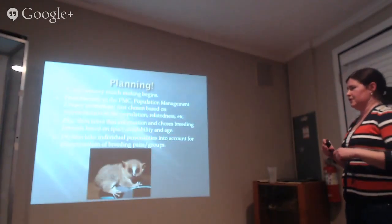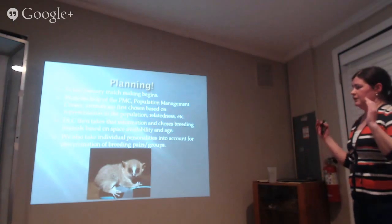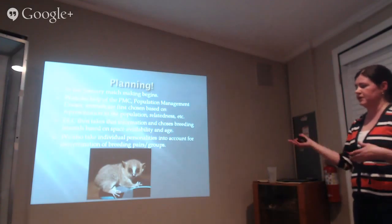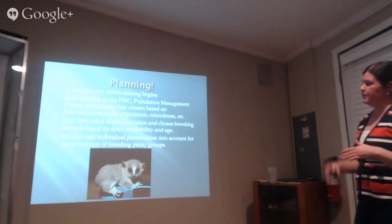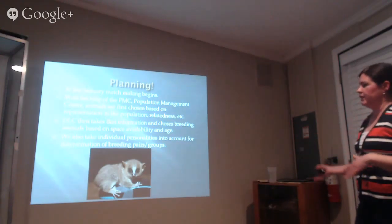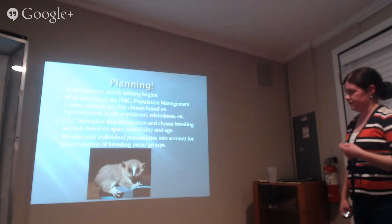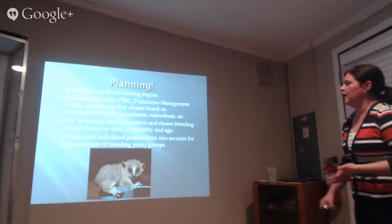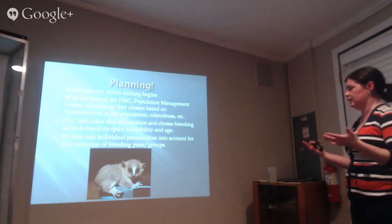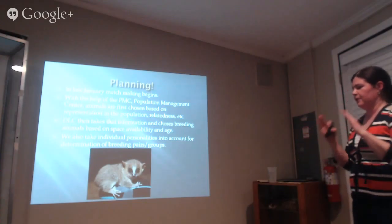Right now I'm getting my mind ready for breeding season — thinking about who needs to go with whom. We have 54 individuals, plus three in the Bronx who are recommended for breeding. We get help from the Population Management Center in Illinois, which has programs to sort out who is genetically compatible with whom, so we can maintain a genetically diverse breeding pool.